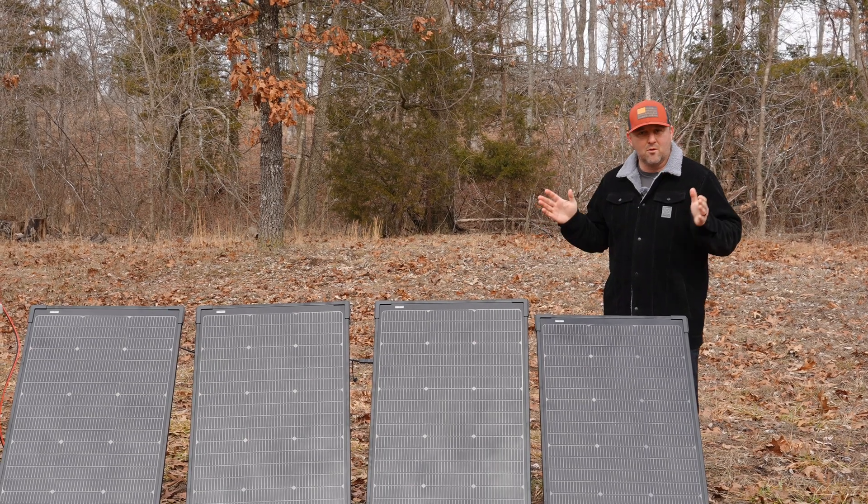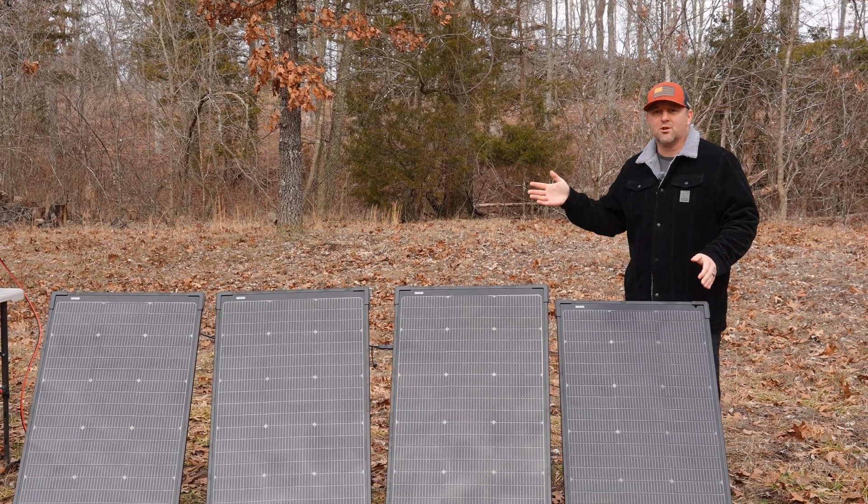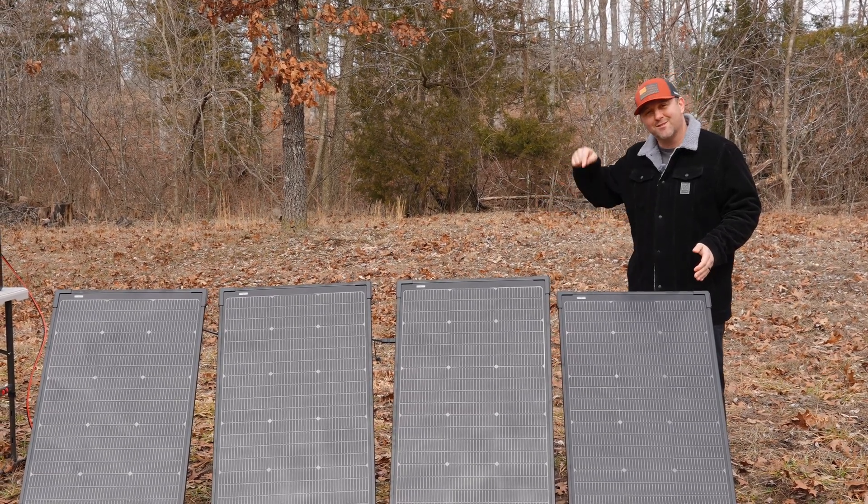If you enjoyed my review of the EcoFlow bifacial modular 125 watt solar panel system, please give this video a thumbs up. And if you'd like to find out more about these solar panels or any of the power stations mentioned in the video, be sure to check out my affiliate link in the video description down below.